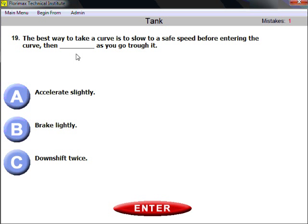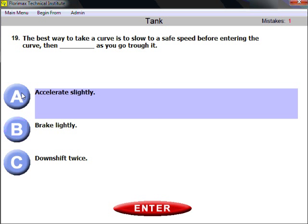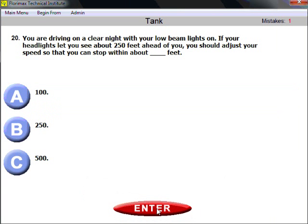Question nineteen: the best way to take a curve is to slow to a safe speed before entering the curve and then accelerate slightly as you go through it. This is the proven safest way — slow before and then accelerate slightly through the curve.